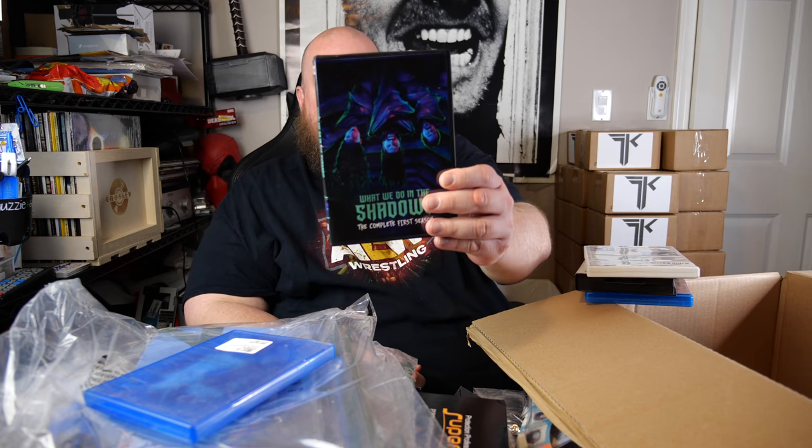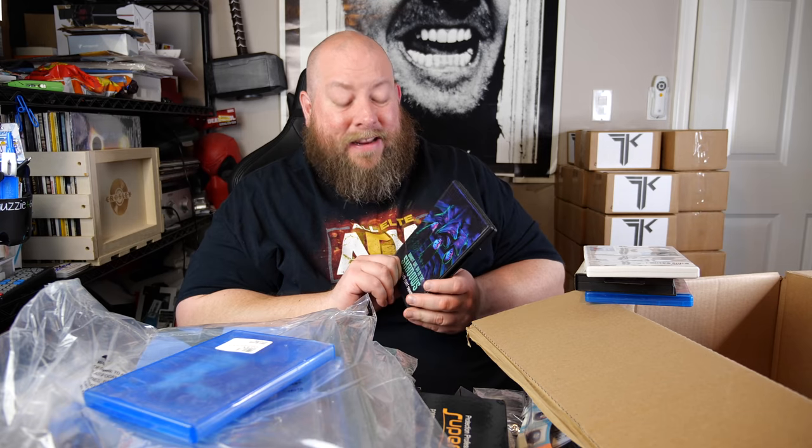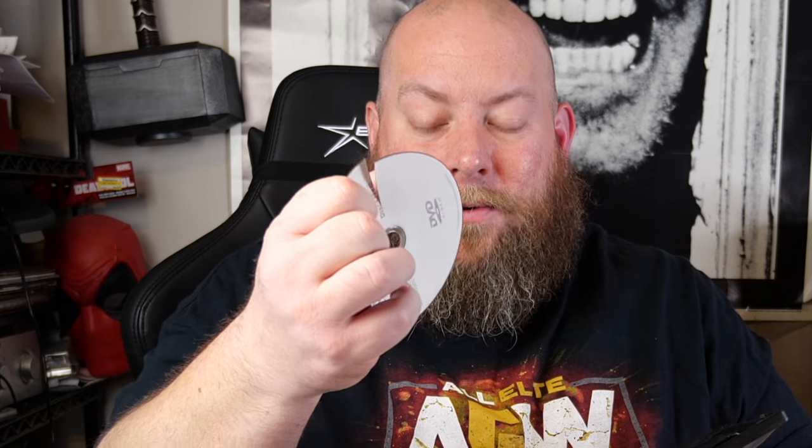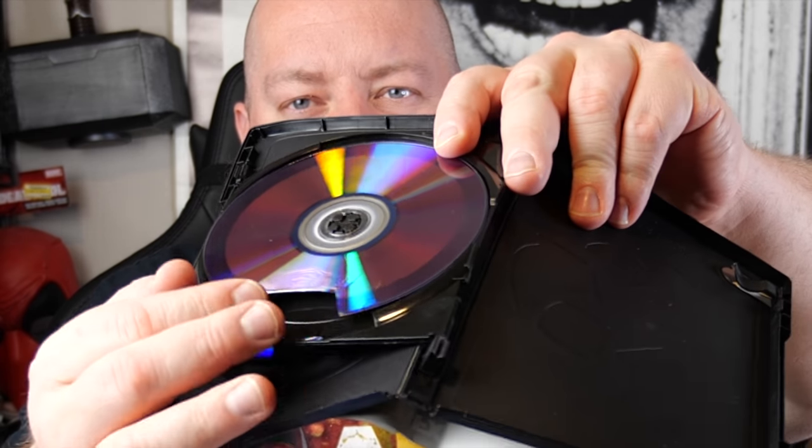This next one is 'What We Do in the Shadows' — a complete first season. The movie was fantastic and then it came out as a series on Syfy channel. I actually bought it on digital when it came out. But opening it up — this disc is shattered. Disc two is also cracked — I just cracked it the rest of the way. Disc one has a huge chunk missing out of it. The whole thing is trash.